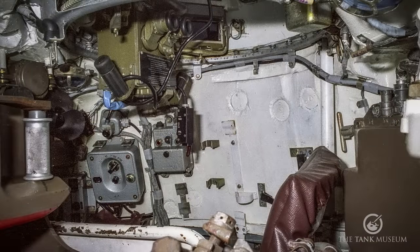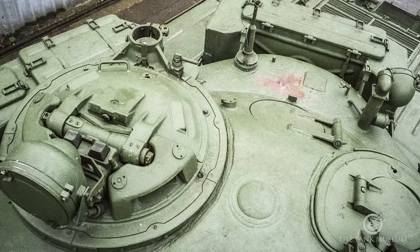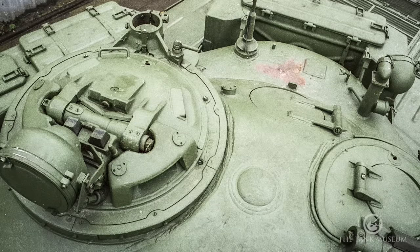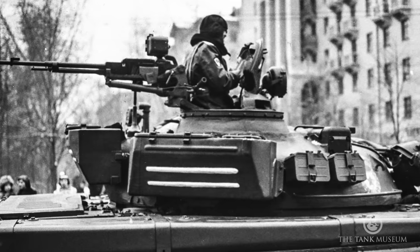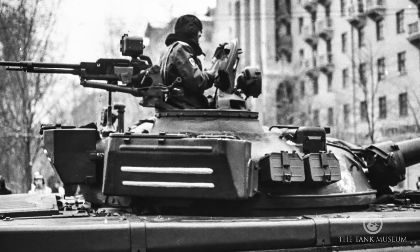The commander has a PKT machine gun coaxially in the turret as well, and a cupola that gives him 360-degree viewpoints. But the truth is, the T-72's visibility from a closed-down vehicle is very, very limited compared to many other tanks. Officially the Soviet Army at the time took tank crewmen up to about five foot nine — and even at that height, you'll find it very compact in there. There is no way you can stand up in the turret; it is very, very small because of that lowering of the profile.